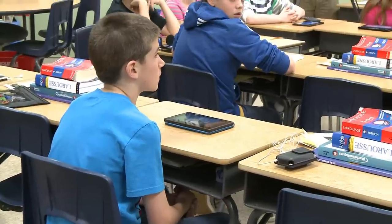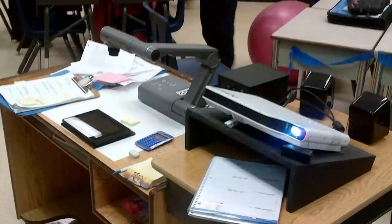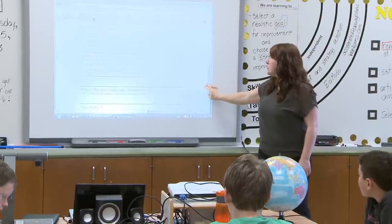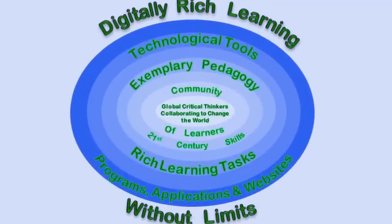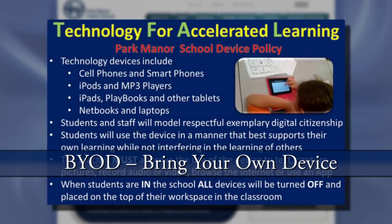We're going to focus on our writing for today, and each one of you is going to be posting a journal for today. By the end of that year, every classroom now had a document camera and a data projector, plus we had a number of smart boards in classrooms. We also continued acquiring more technology as we were learning about our students and building our capacity. We were able to develop our initial version of our accelerated learning framework and we instituted our BYOD policy. That was really year one.